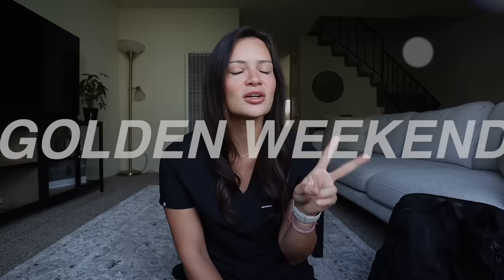Wow! Don't get used to me looking well rested and put together because this is a very rare occasion. Why do I look like this? Well, I had two consecutive days off — a golden weekend. For those who don't work in healthcare or aren't resident physicians working 80 hours a week, I had a Saturday and Sunday off, which never happens. You'd be surprised what some rest and self-care does for a human being. I'm invigorated and refreshed and really excited to film this video.